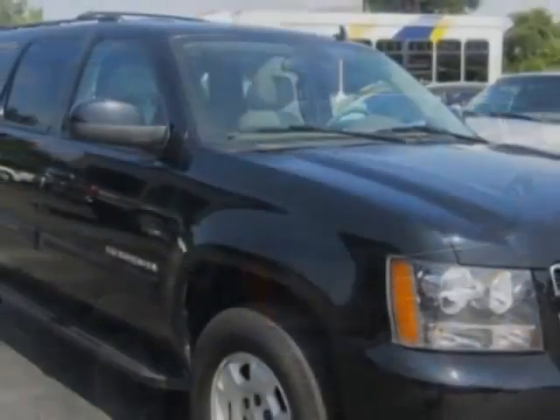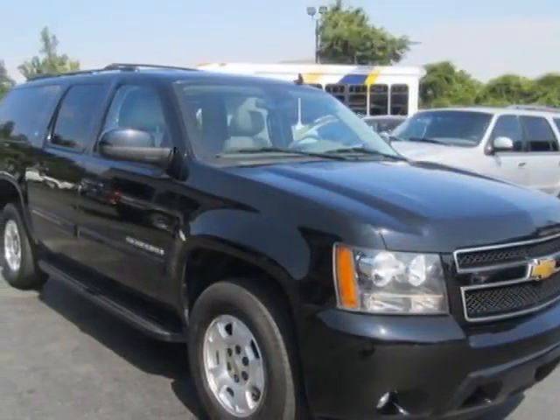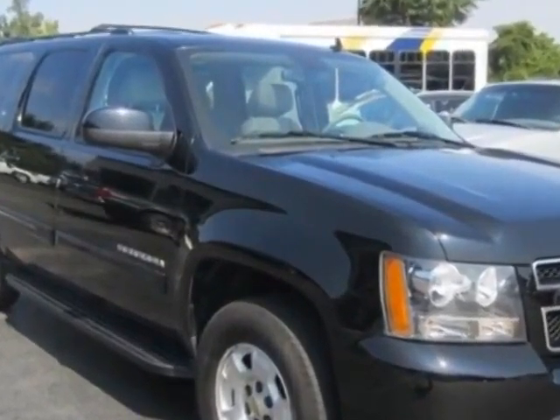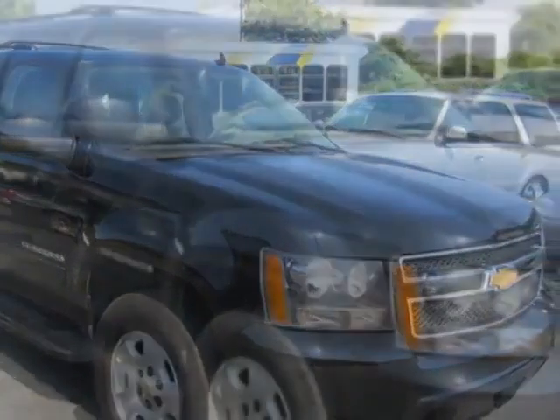This Suburban boasts a 5.3 liter engine and has a 6-speed automatic transmission. Another great feature is that this vehicle uses flex fuel. Additional options for this vehicle include power passenger seat, climate control, and passenger airbag.